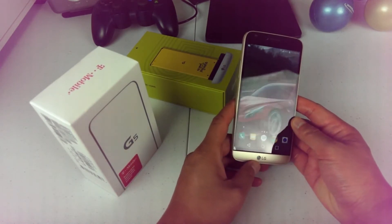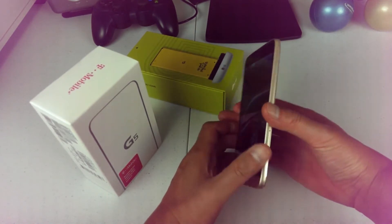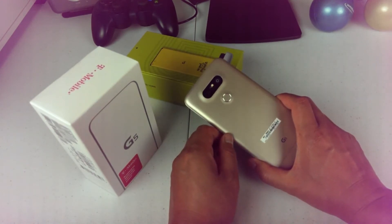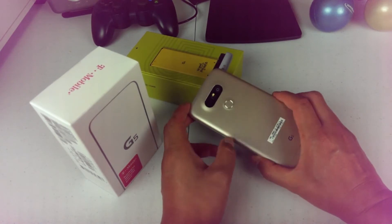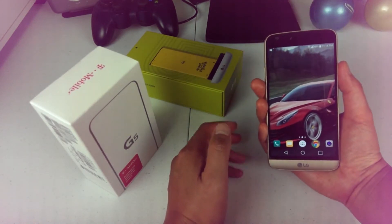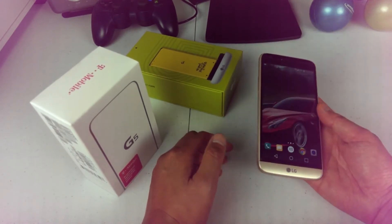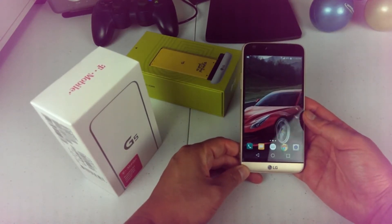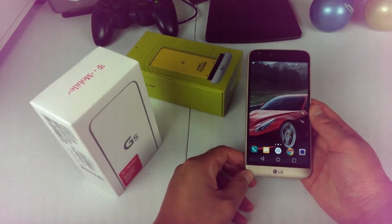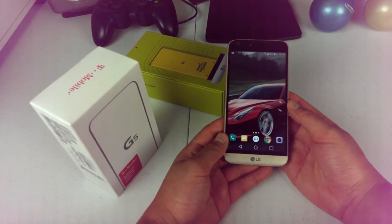Now for the negatives. Starting with build quality — I still think the design is okay, but for a flagship phone it could have been better. Holding this phone for long periods of time, I've noticed the design hurts your wrist. I like the heft of premium phones, but this one just isn't comfortable. Day in and day out, I'd much rather prefer something like the Galaxy S7 with its slightly curved back. The squarish design just isn't as comfortable.